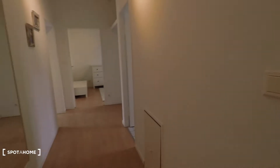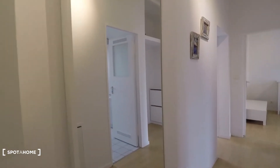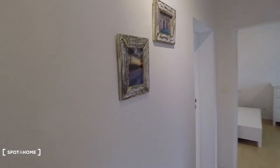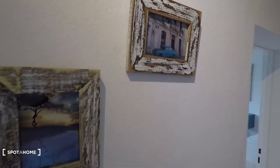Then back to the corridor. Nice big mirror. It's a nice decoration. This one is Cuba.